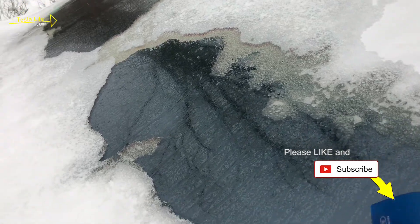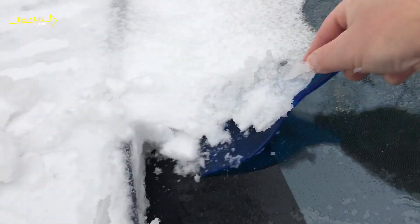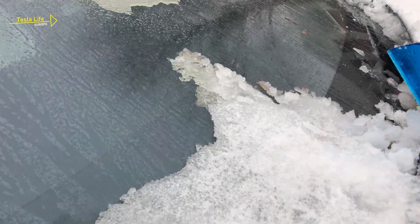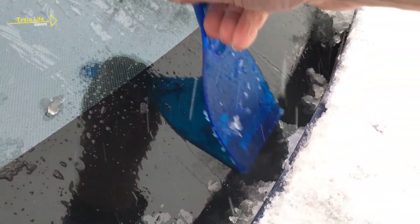It is important to remove the remaining ice and snow from the front window. Otherwise, it will obstruct the wipers, which can damage the wiper motor — and that is an expensive repair. Always check the wiper; it should not be frozen to the windshield.